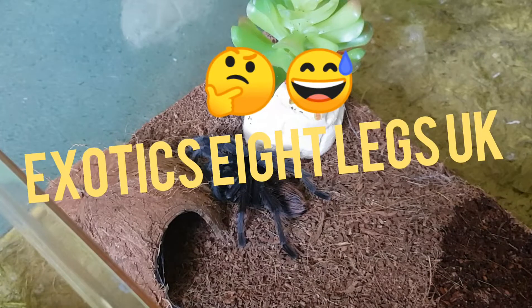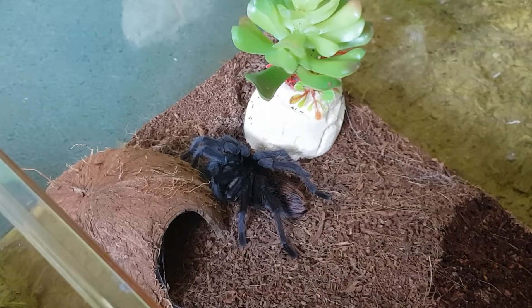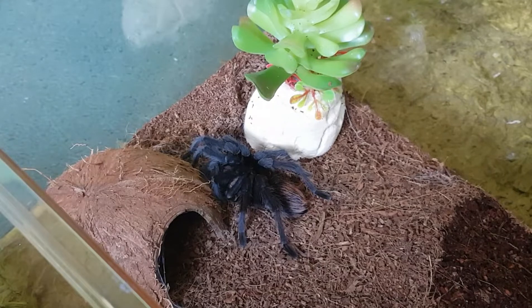Hi, Exotic 8 Legs UK, back with an update on our cow cordies. It was freshly molted into a male — surprisingly, it's a bit disappointing. It was actually 12 days after we did the last update on it.